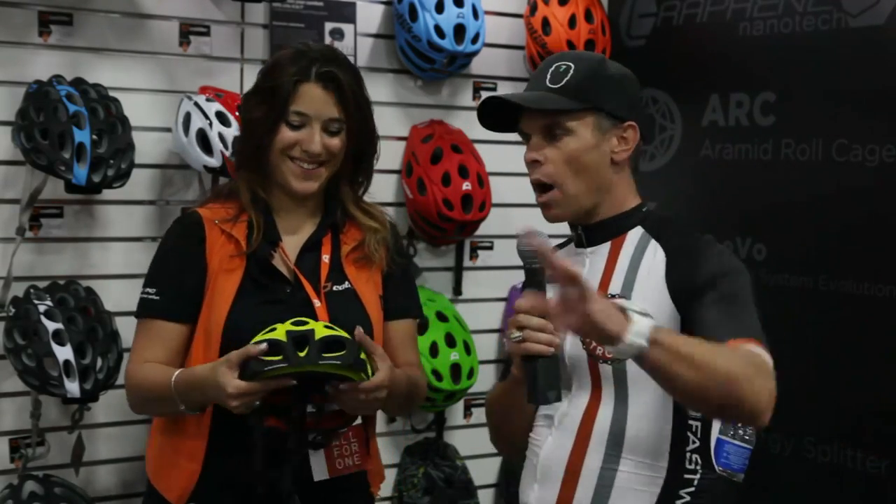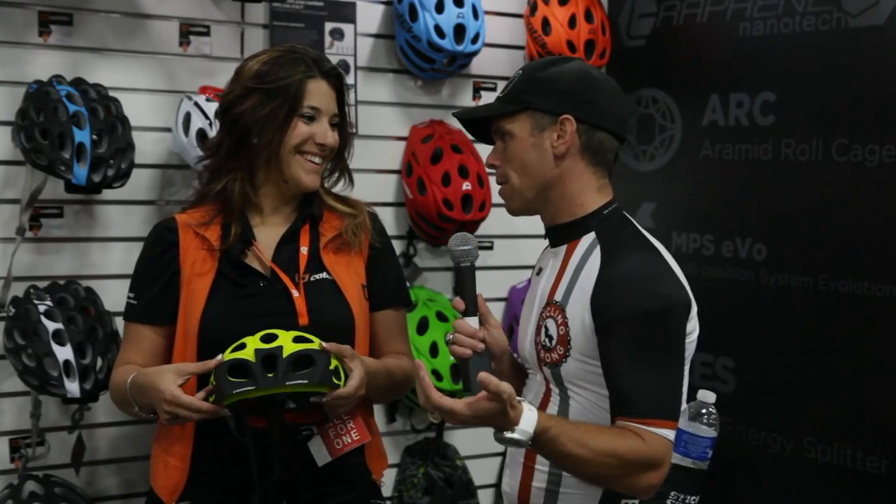That gives you a walk-through of all the helmets and why you should at least go look at Catlike and do some more research. There are a lot of people out there that ask about it but don't know much. Hopefully this segment helps. Thank you, Christina, for doing that for us. Thank you, guys — we appreciate it. Get out there, ride your bike, have fun, and we'll be talking to you soon.